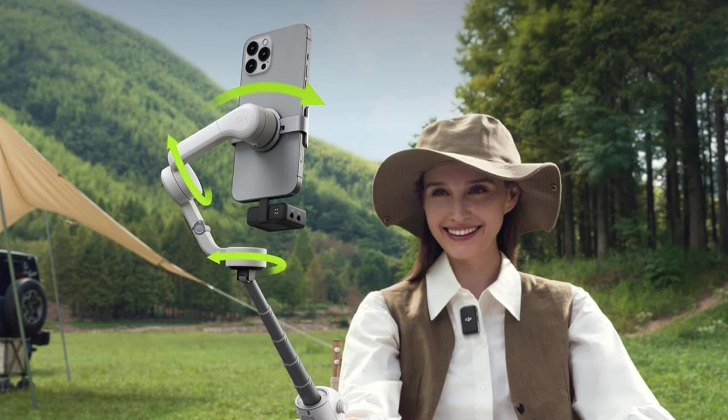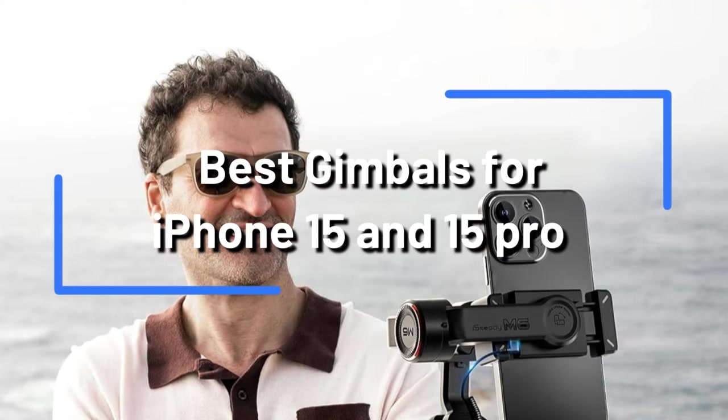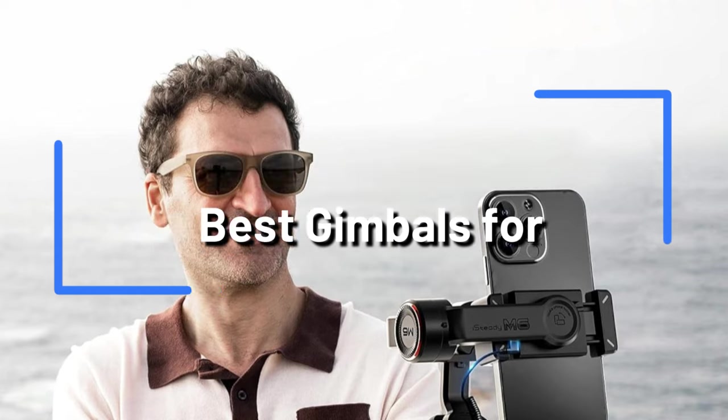For your iPhone 15 or iPhone 15 Pro, are you attempting to find the best gimbal? If so, you've arrived at the ideal place. To assist you develop your mobile filmmaking, we've compiled a list of the best gimbals.